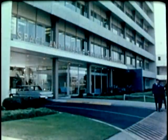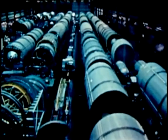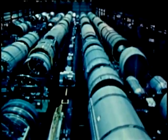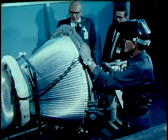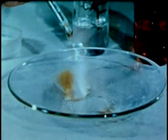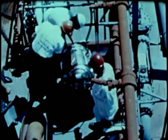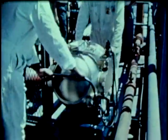Space Technology Laboratories provided technical direction. Denver Division of the Martin Marietta Corporation developed and produced the airframe and integrated the 54 Titan II complexes. Aerojet General Corporation produced the hypergolic propulsion system using a fuel and oxidizer that ignite on contact.